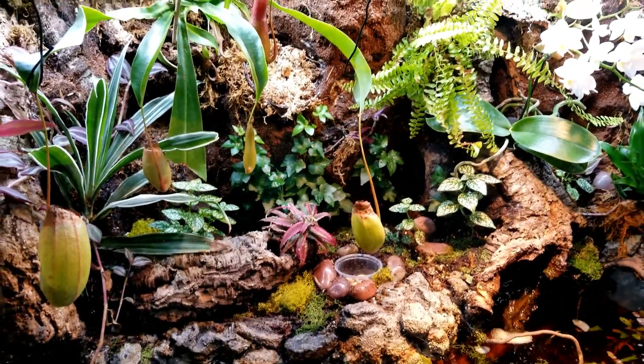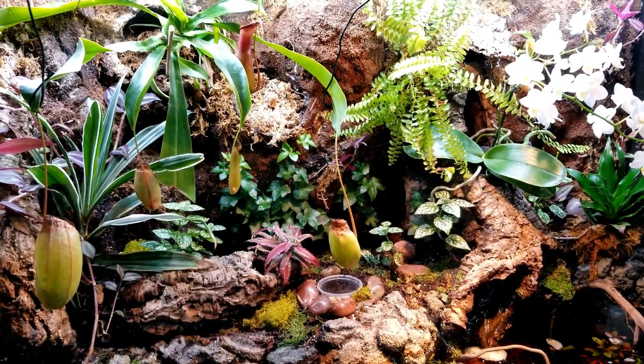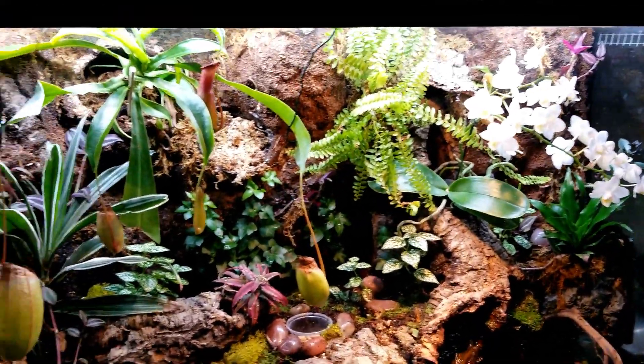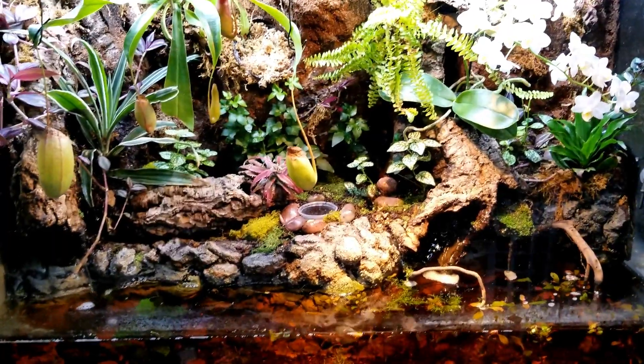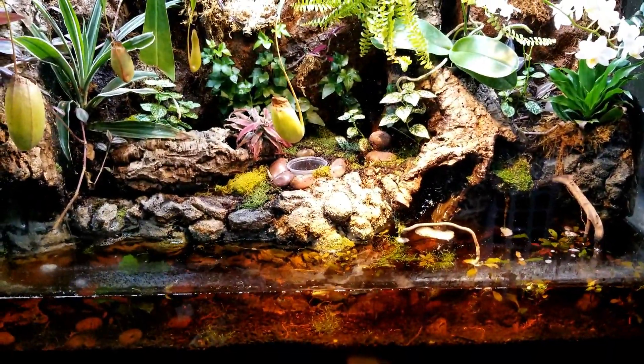All right, here we go — back at the update. I want to say this has got to be around eight months now of the red-eyed crocodile skink vivarium. As you can see it's filling out beautifully, and I went ahead and took a couple of alternative approaches.